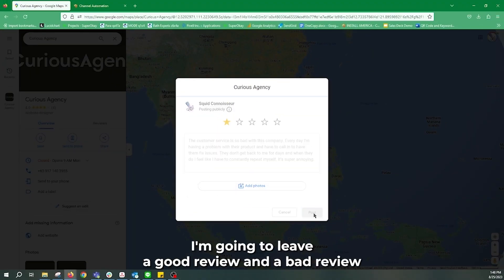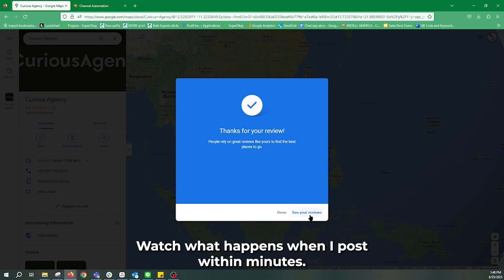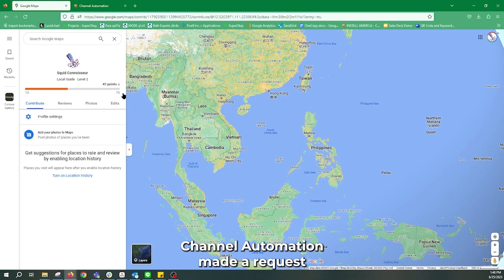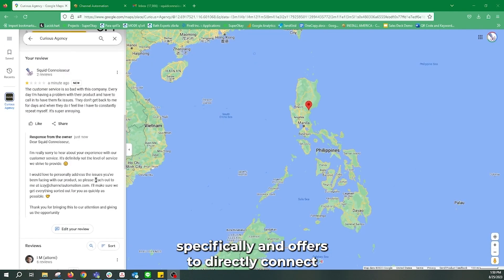I'm going to leave a good review and a bad review on our fake business, Curious Agency. Watch what happens when I post. Within minutes, Channel Automation made a request to respond to this client through ChatGPT. It mentions the user's concerns specifically and offers to directly connect to someone who can talk about the situation.